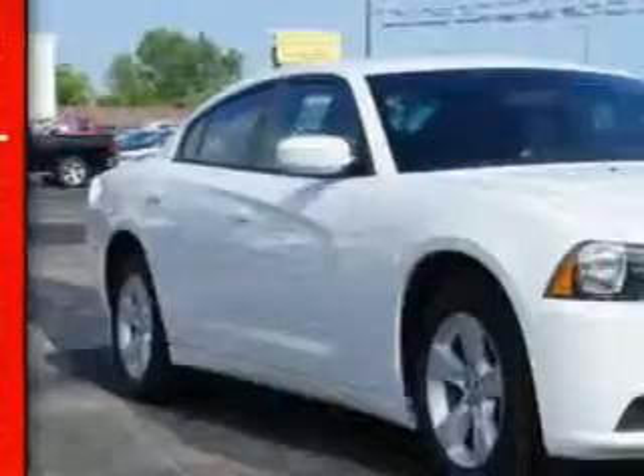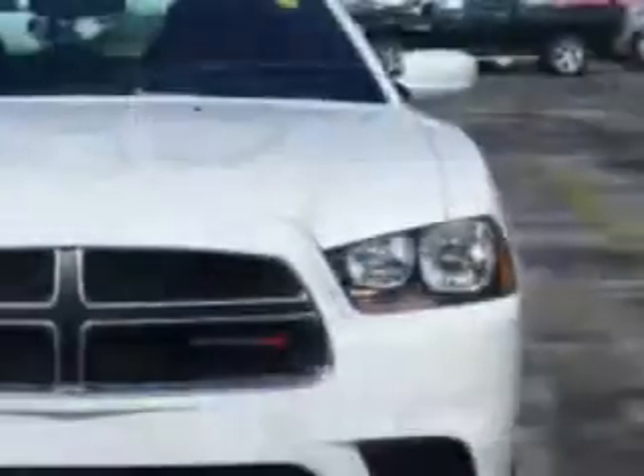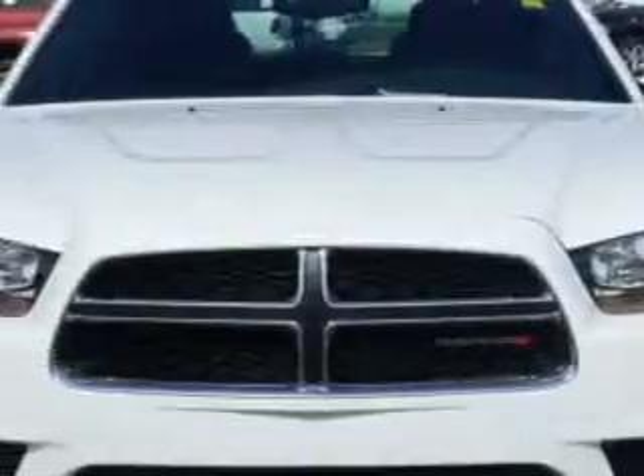You will love this bright white clear coat 2014 Dodge Charger, equipped with a 6-cylinder engine and an automatic transmission.